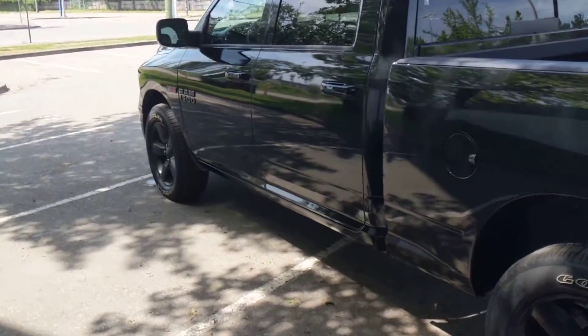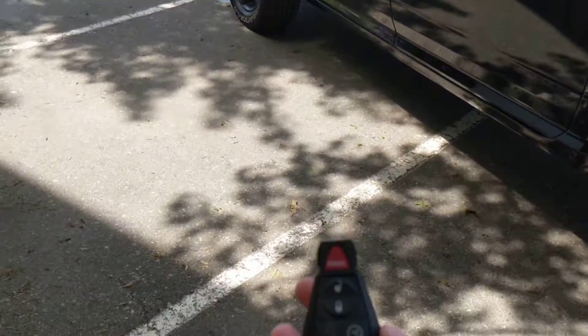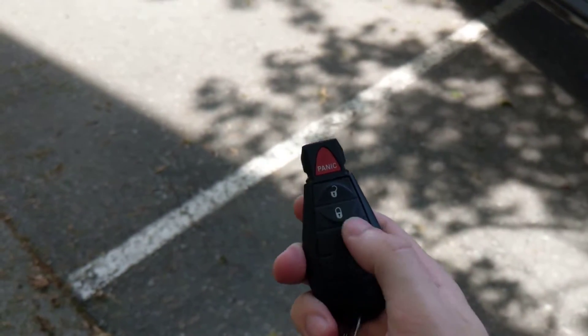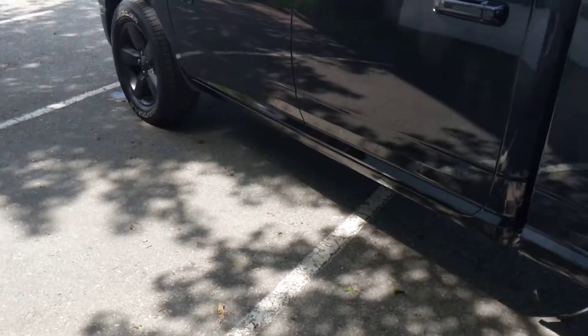Just before hopping in, I'm just gonna show you the key for it. Obviously you have your lock and unlock and that's your remote start as well. Vehicle just has to be locked — you push it twice and it'll turn on for you.